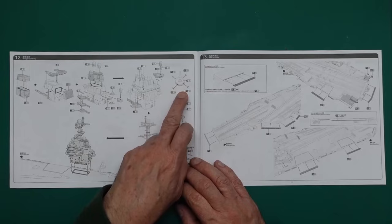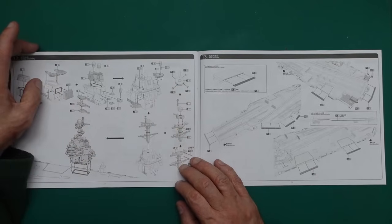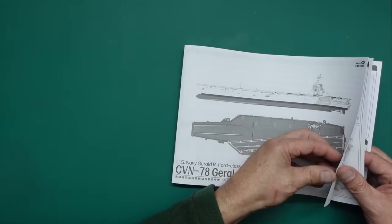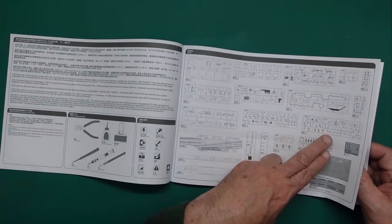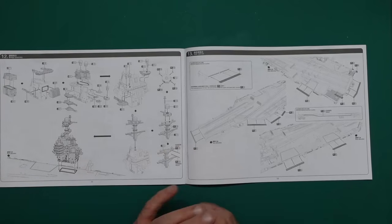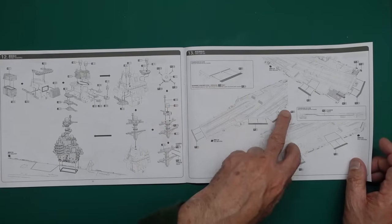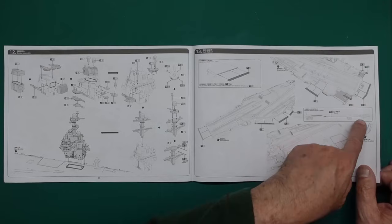We've got PE going on there for the island details. Interesting to see if J is a clear sprue - but J is a grey sprue, so we're not getting clear windows on this one. We'll just have to paint them gloss black or a very dark grey with a really high gloss sheen - they'll look pretty authentic then. We've got PE parts going in - catwalks by the look of it going around the sides. Very nice catwalk across the stern too - they're going to really add to it.